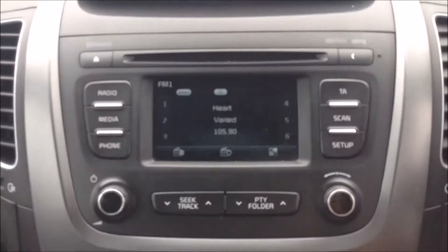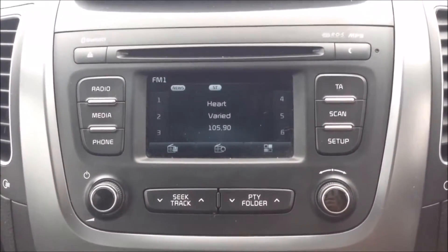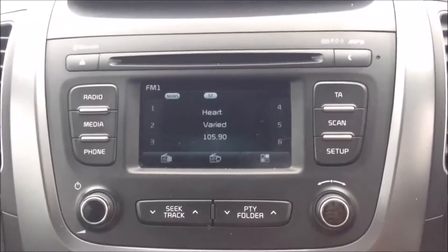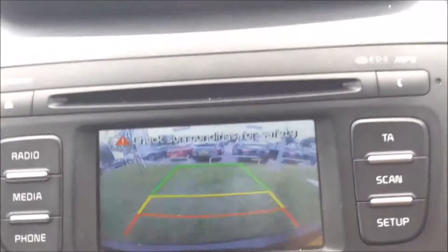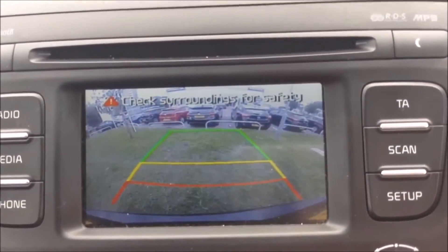Moving on to the centre console, you have your CD and radio display. This vehicle is also equipped with Bluetooth technology to allow you to make phone calls safely on the move, and you can stream media from Bluetooth-compatible devices straight to the vehicle without the need for any wires. This is also where your reverse parking camera will appear, with a grid warning system on the floor to alert you how close to objects you're getting.